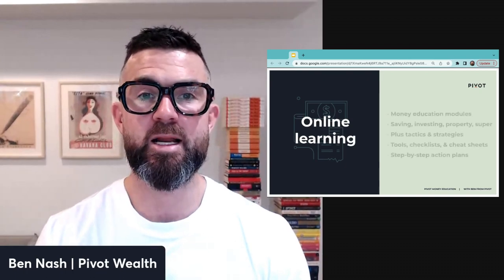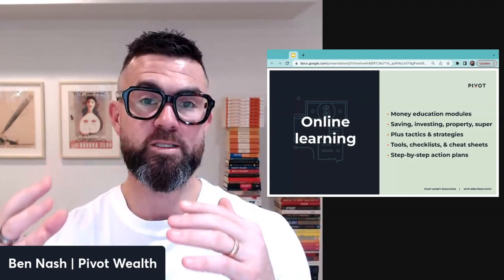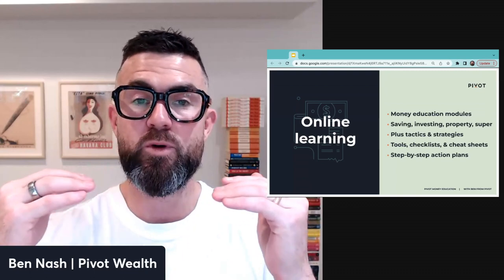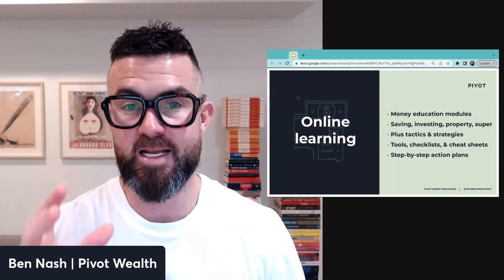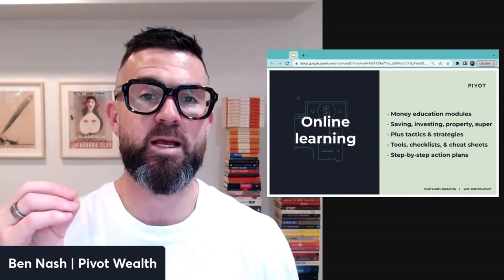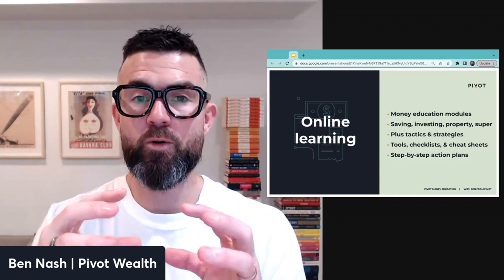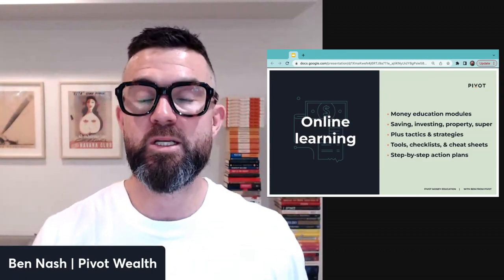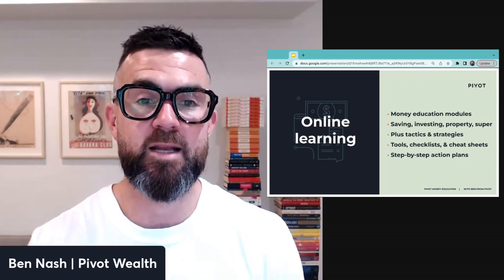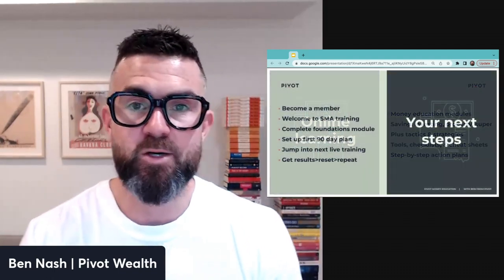The online learning and training has a bunch of different modules covering things like saving, investing, property, and super — all under Financial Foundations. Then there are Smart Money Tactics, which are standalone lessons on things like debt recycling, personal insurance, estate planning, and emergency funds, so you have all the individual components that fit into your bigger picture. All of them include step-by-step action plans.